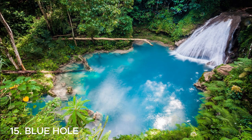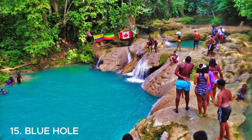Number fifteen is the Blue Hole in Jamaica — absolutely breathtaking. It's a hidden gem nestled in the lush rainforests of Ocho Rios. The Blue Hole is a series of natural pools and waterfalls surrounded by beautiful greenery. You can jump off cliffs, swim in the crystal clear waters, and even explore the underwater caves. It's a paradise for nature lovers and adventure seekers — don't forget your swimsuit and sense of adventure.